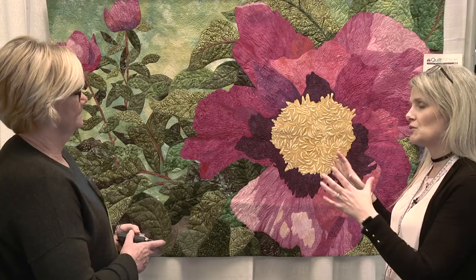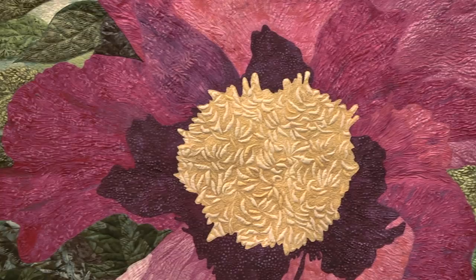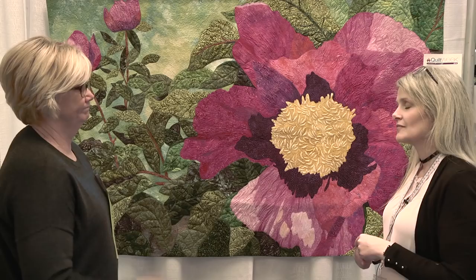Do you pretty much stick with the colors in the photograph, or do you decide that purple might be pink or pink might be purple? So how close to the photograph do you stay? For this particular one, fairly close. It was a really vibrant fuchsia peony, so I didn't feel like I needed to stray. The shadowing is always a challenge for me, and for this piece, this was my way of learning a lot. I really worked with all types of batiks and pushed myself to try and create as much depth as I could.